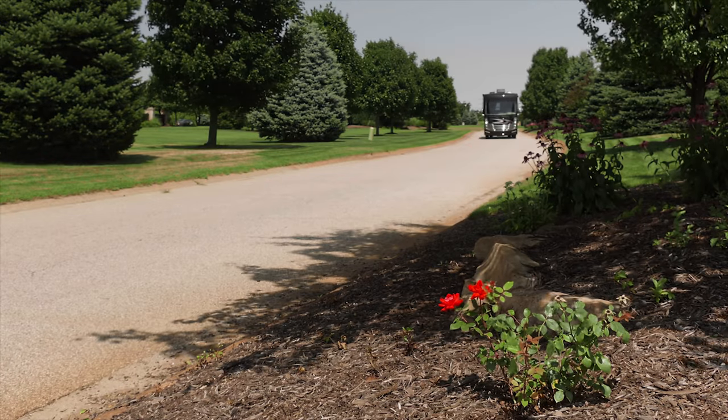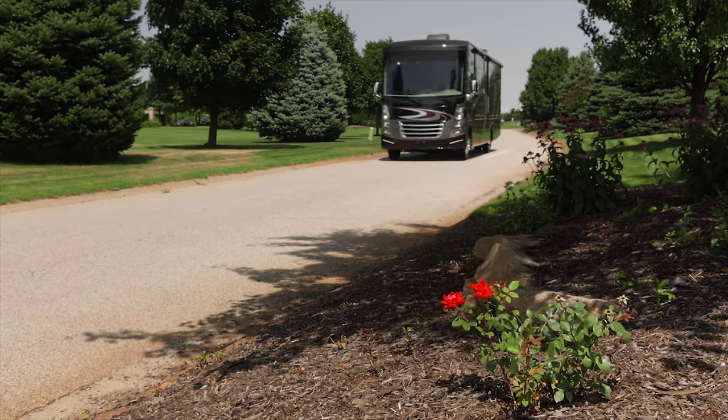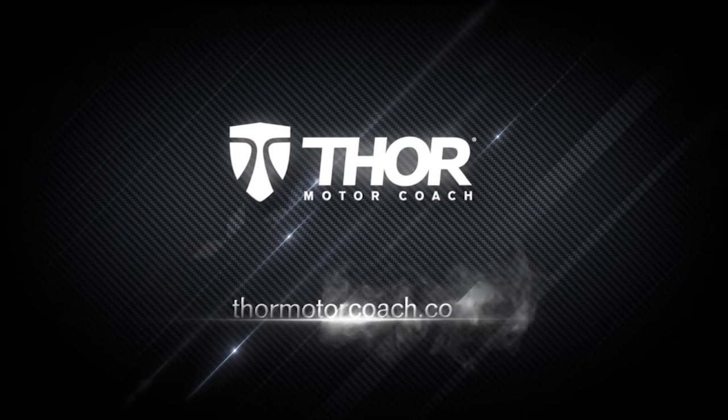Inside and out, this is everything you need for unforgettable adventures. This is the Challenger 35MQ. Explore more at ThorMotorCoach.com.